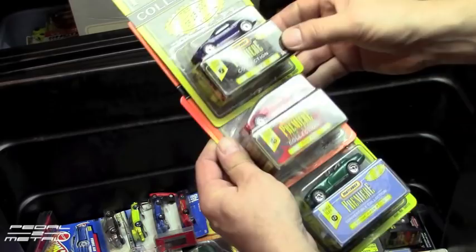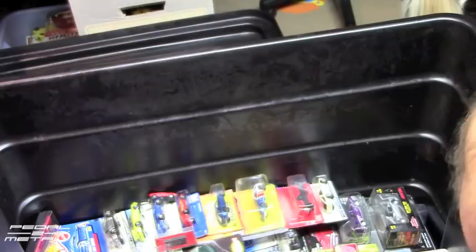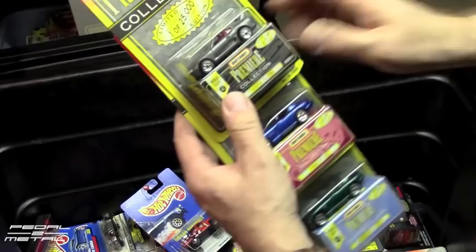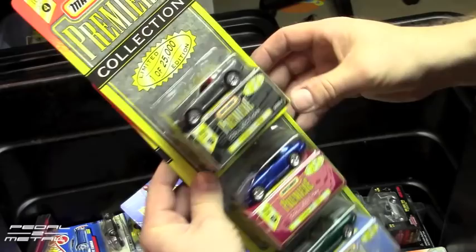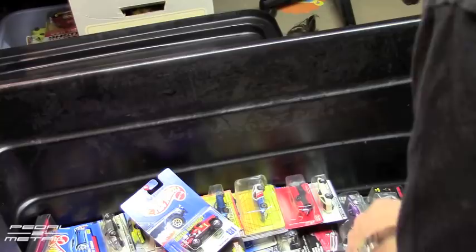Here's some more of those Premiere editions — a Camaro Z28, a BMW 850i that looks neat in the red, and then a Dodge Viper RT10. I used to collect Vipers years ago — this one in the gray is really nice with the red interior. And then two more Vipers — the blue and the green. I didn't realize I owned all these Matchbox Premieres.